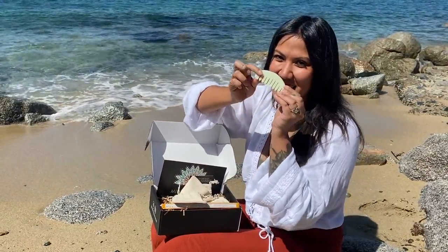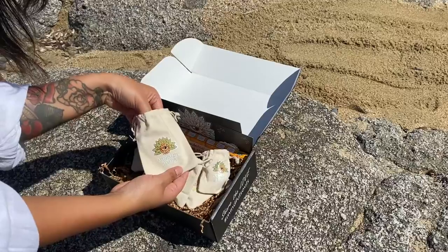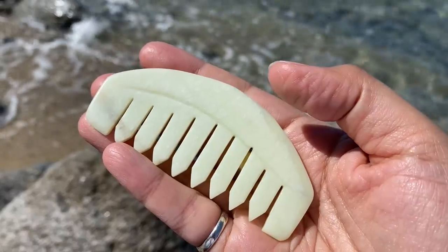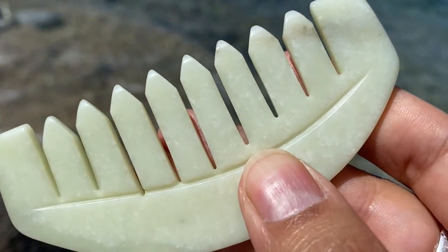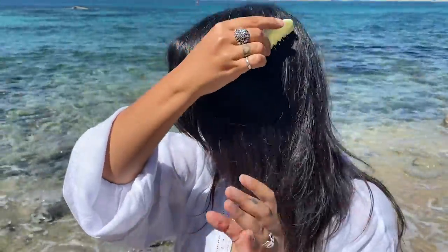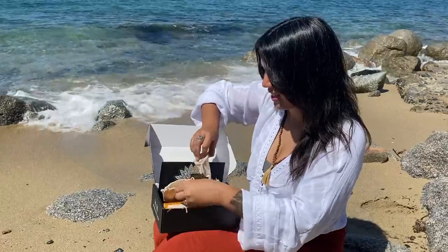Next we have a jade comb — beautiful, gorgeous. I really like it. I expected it to be a bit more dark green or a bit darker than what arrived, but it really seems to be good quality as well.